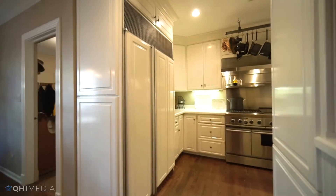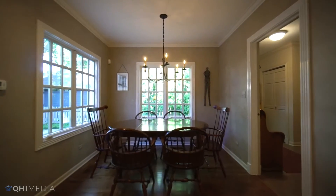The updated kitchen adjoins the breakfast area that leads to a great mudroom and a three-car garage.